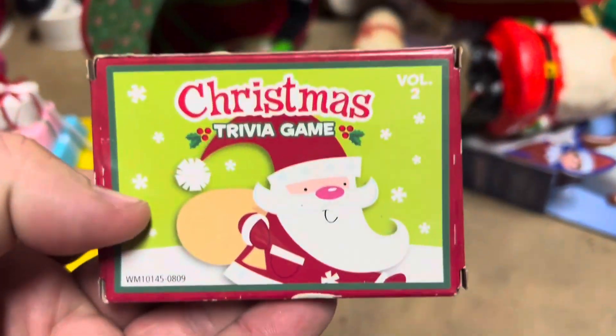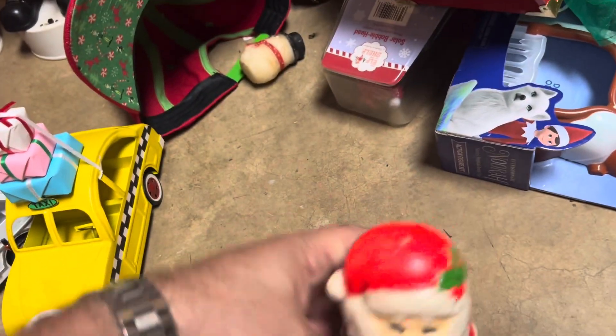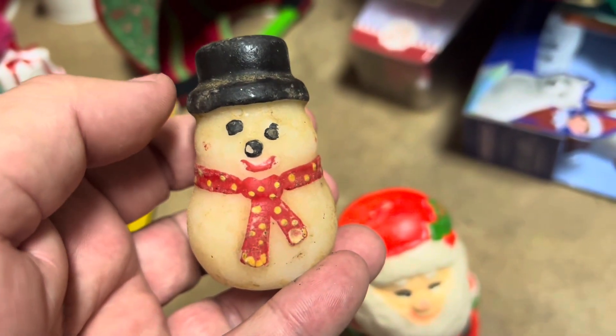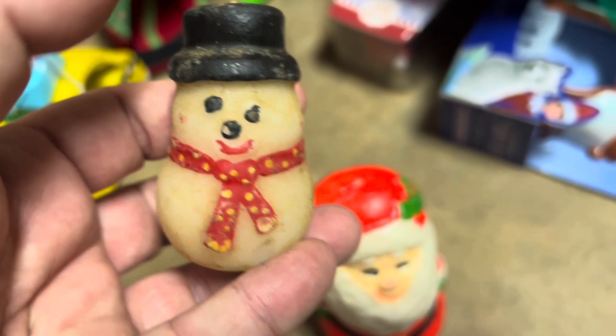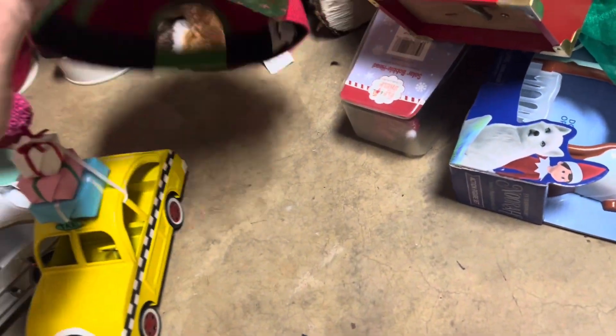We have some little Christmas cards, maybe worth 50 cents at the most. We have a cool little retro Santa candle worth about $2. And even though this doesn't have any value, when I was in the fifth grade my teacher had her dad make us all snowmen candles, and I thought it was just the most thoughtful thing ever — I've hung on to it for that long. So $2 for the set, maybe — not much, but a lot of sentimental value.